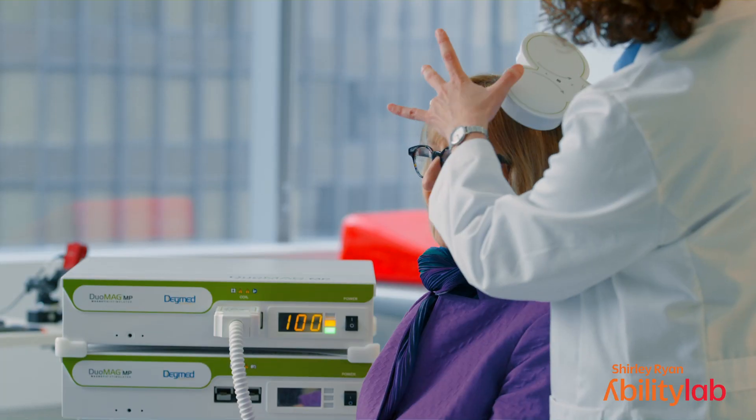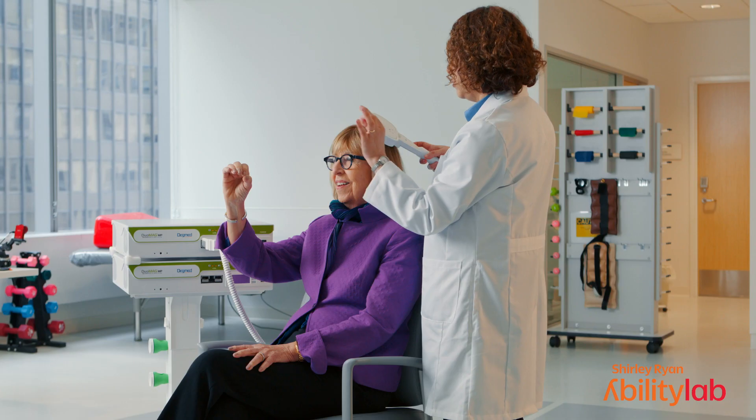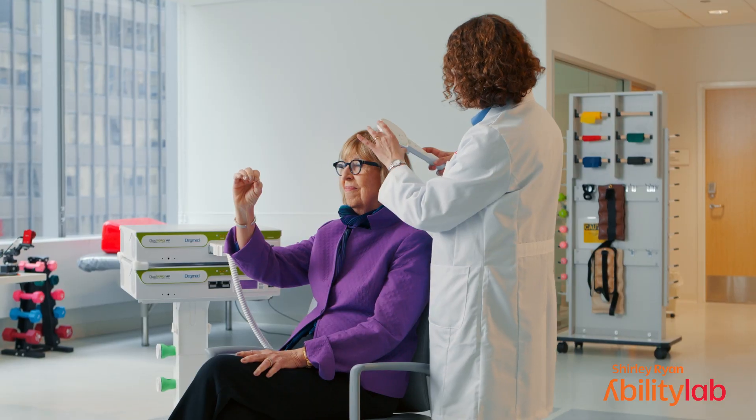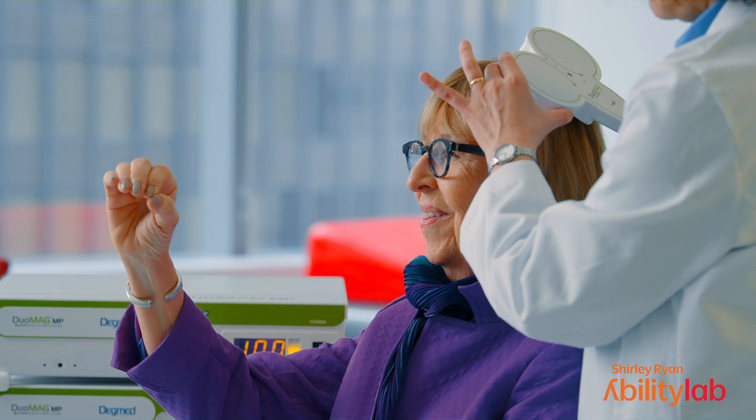Are you ready? Yes. So you're going to feel something, and you're going to tell me what you feel — we're going to try to elicit involuntary movements without you actually moving. Ready? Here we go. How was it? I felt it. Not just a tap? Not a lot. I'm just amazed how precise it is.